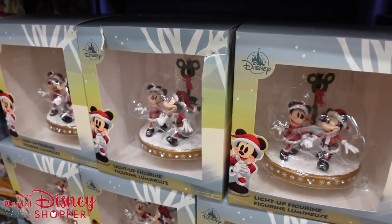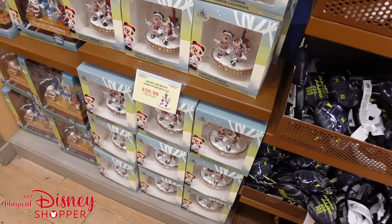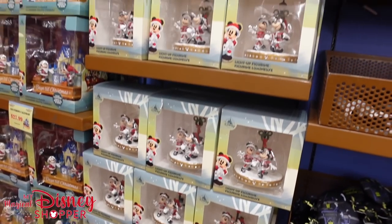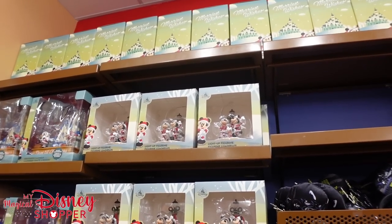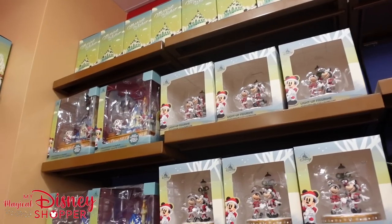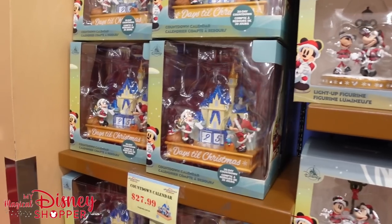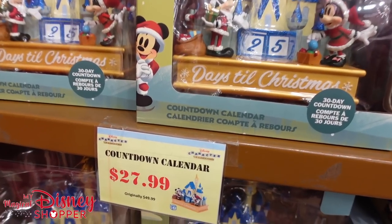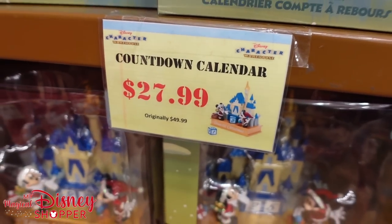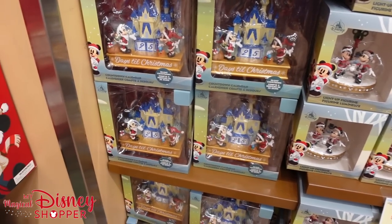Over in the corner they have tons of these light-up figurines — I mean three shelves full. Look at all of those, and there's even more up on the top shelf. They are $20.99, they were originally $40 — right at that 50% off mark. They also have the Christmas countdown calendar, not quite 50% off but pretty close: was $50, down to $27.99.